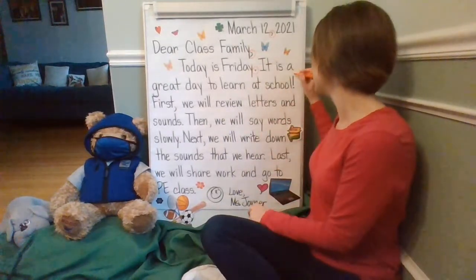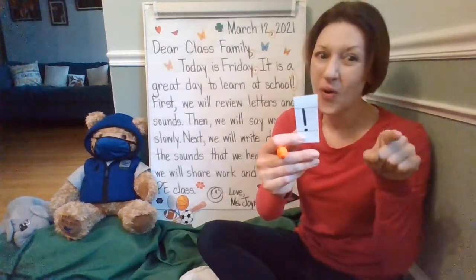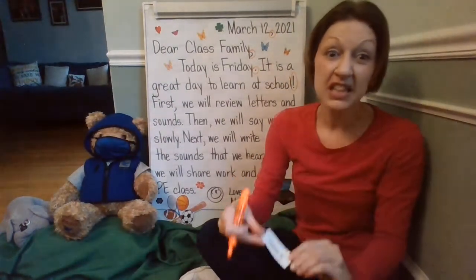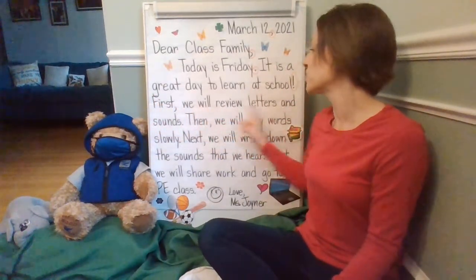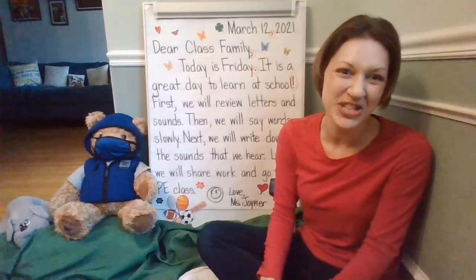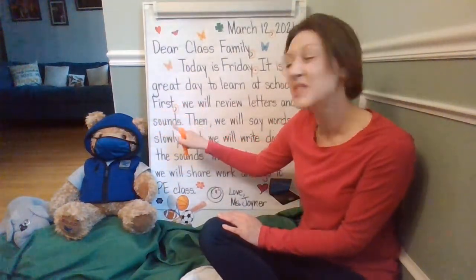Did you see at the end of this exciting sentence? What is the name of that punctuation mark? Do you remember? It can be called an exclamation point or an exclamation mark. Great job. All right, class family, let's continue to search for punctuation marks. I'm really proud of all the ones that we found so far. Let's go ahead with the sequencing word — first, we will review letters and sounds. I have some special songs that I'm going to be sharing with you, and we're going to pump our brains with knowledge and practice the letters and sounds. Let's circle the comma after first, and did you see the period at the end? Kiss your brain. Nice job.